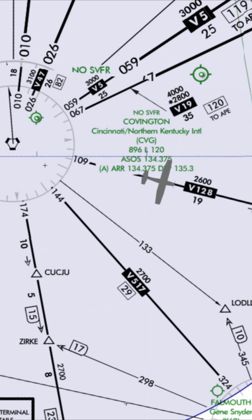We're flying eastbound on Victor 128. Above the airway it says 2600. This is the minimum en route altitude, MEA. It provides obstruction clearance as well as guaranteed signal coverage between the nav aids on the airway.